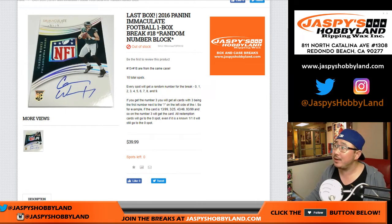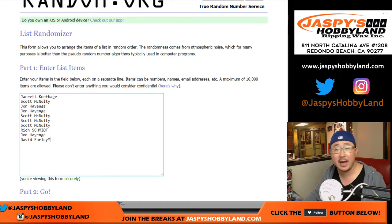Good evening everyone. Joe for jazbizhobbyland.com with our last box of 2016 Panini Immaculate Football. One box, random number, block break number 18. Big thanks to these folks for getting to the action.